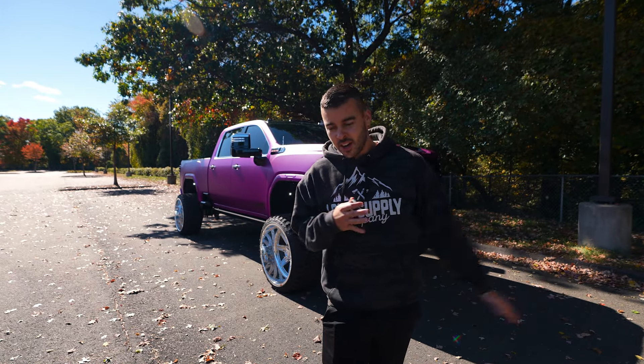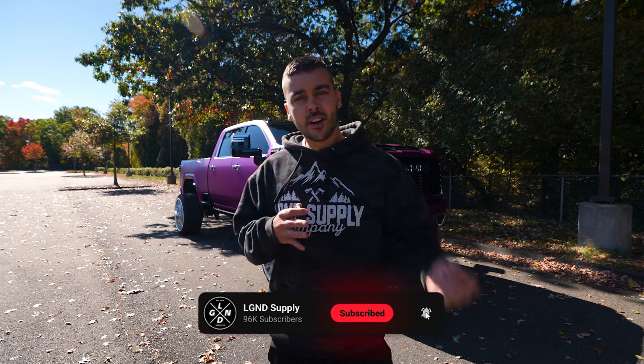Ladies and gentlemen, welcome back to another YouTube video. Owen here from LGND. Welcome if you are new here — welcome to the channel. Subscribe because we have a lot of cool videos coming out, and we also have a lot of cool giveaways constantly happening, so it definitely pays to be a subscriber. We're almost at 100,000 subscribers, which is a nice added perk.